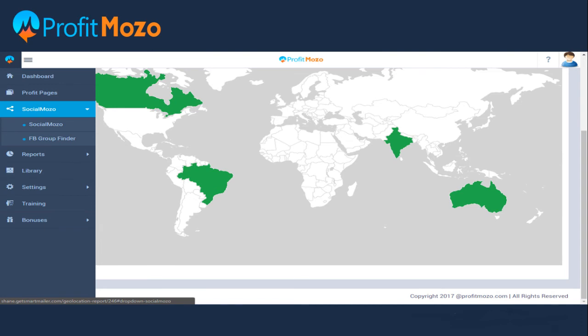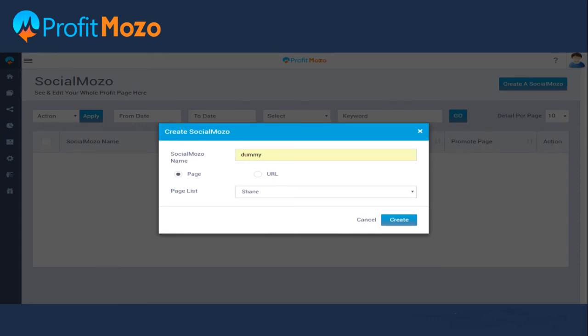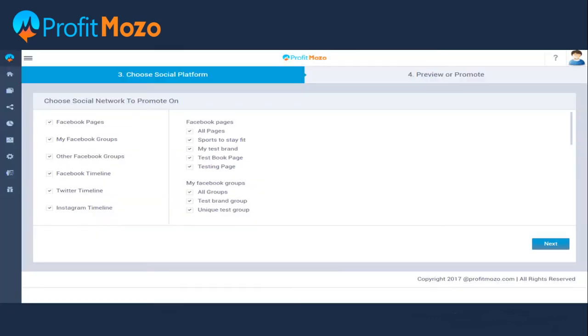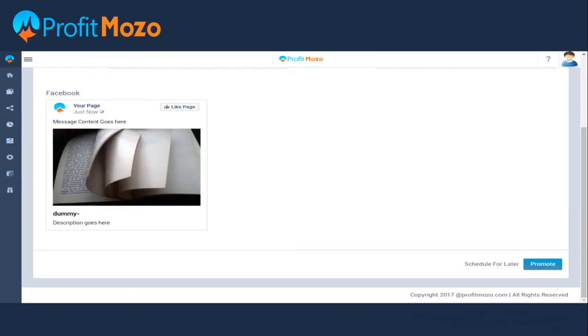Now we can go ahead and start creating Social Mozo. Click on 'Create Social Mozo' — a pop-up box will appear asking you to enter the Social Mozo name and page list or URL. Enter the details and click 'Create'. Now choose the social platform on which you want to promote the pages, select groups, and click the next button.